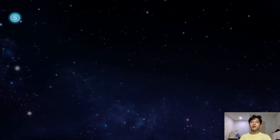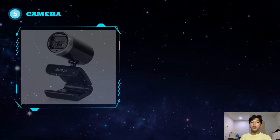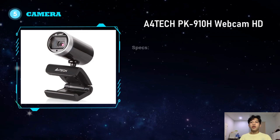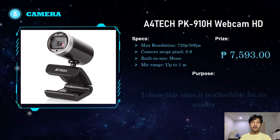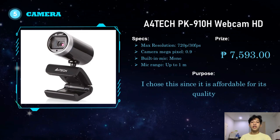For the camera, I chose the A4TEC PK910H Webcam HD. It has a max resolution of 720p at 30fps, a camera megapixel of 0.9, a built-in mono microphone, and a mic range of up to 1 meter. The price is 7,593 pesos. I chose this since it is affordable for its quality.